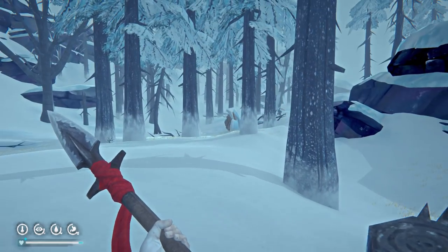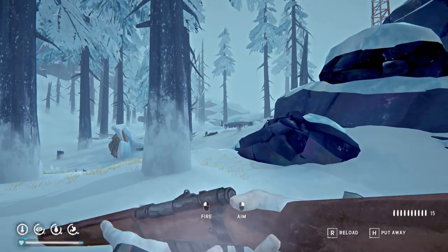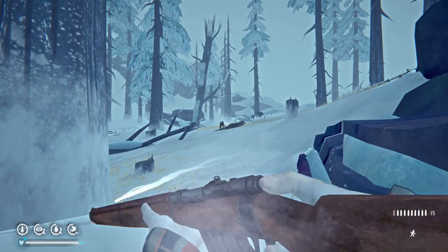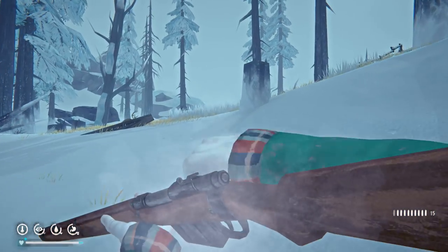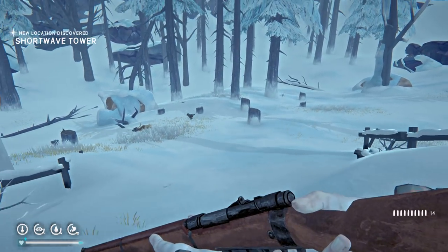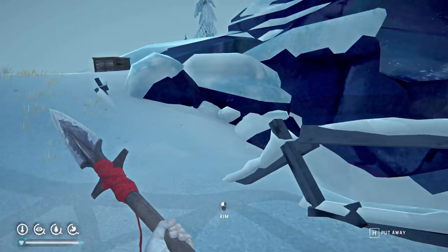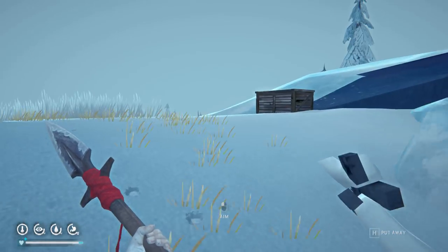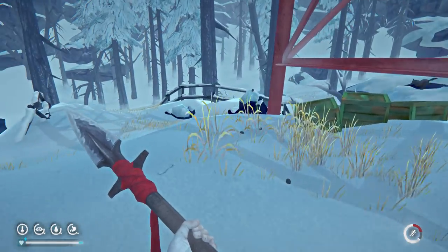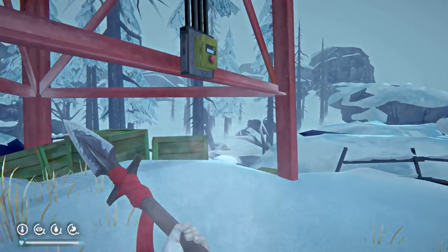I thought I heard something — could be a wolf. There is a wolf — lots of wolves here! We're just going to have to shoot this one and get him out of the way. I totally missed — that's just a warning shot. He's coming back. Shortwave tower ahead. Oh, another way up — let's run at the wolf to try this spear. Once the brace is down you cannot turn, so get it right the first time.